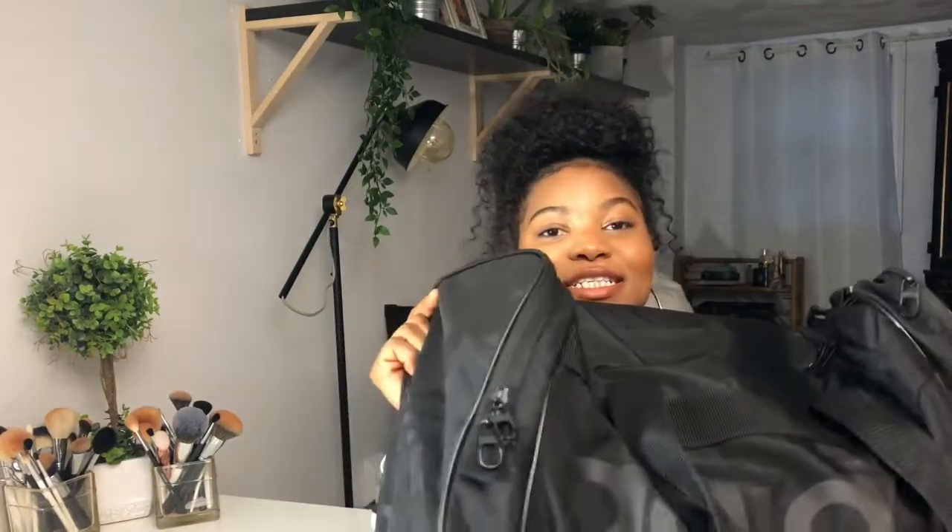Today I decided to do a 'what's in my gym bag' type of video, and it's more so for beginners because I am a beginner technically at the gym. This is just what I keep in my gym bag — what I take to the gym, what I must have when I'm going to the gym. So yes, let's get right into the video.